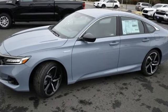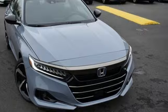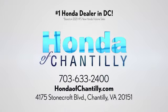Honda's created some of the most admired vehicles on the planet. Driving is believing — test drive it today. Honda of Chantilly. We're conveniently located just south of Dulles Airport at 4175 Stonecroft Boulevard in Chantilly.